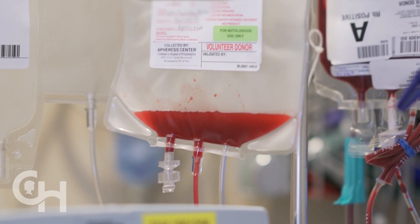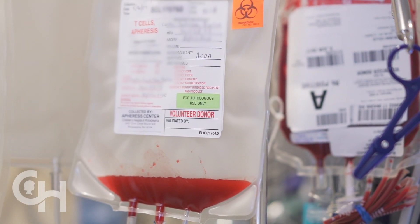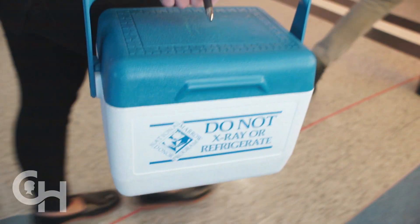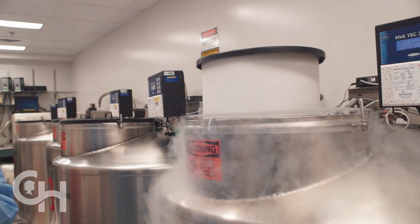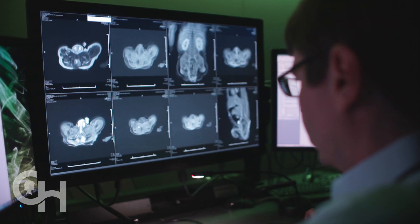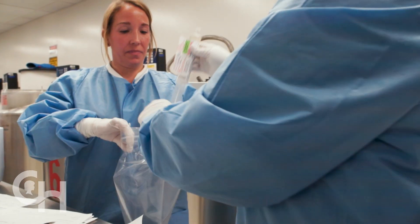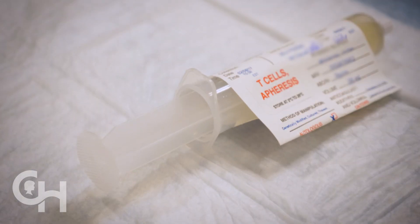When you're done, this machine will have a whole bag of your T-cells. They will be carried to a lab and stored in huge freezers. Now we will explain how immunotherapy works. My own cells learn how to attack my cancer. We turn your T-cells into supercells that can find and destroy cancer cells. I'm going to explain how that happens.